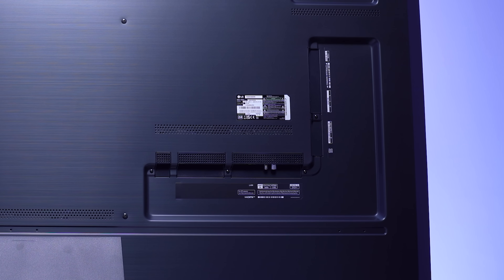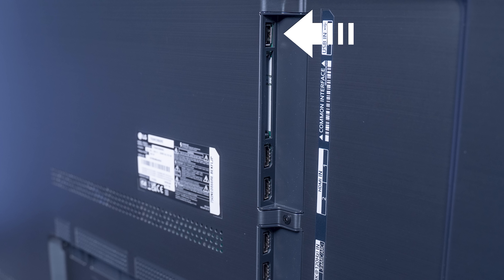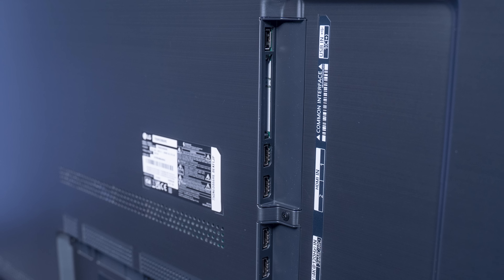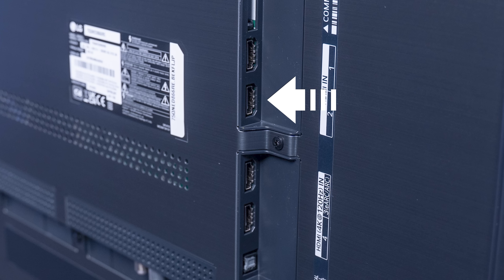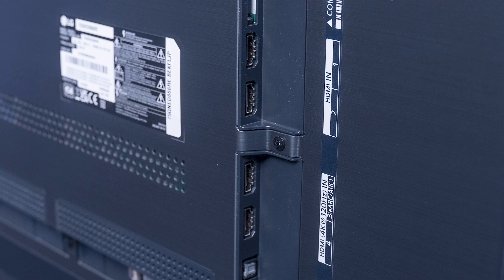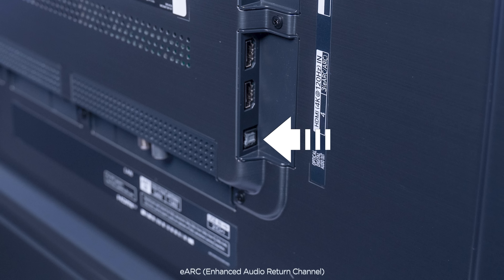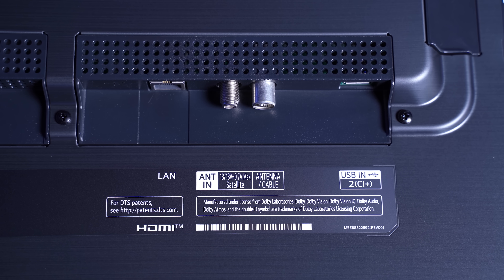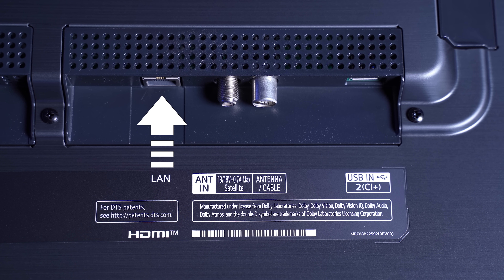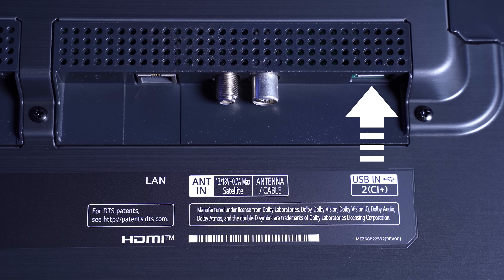There are plenty of ports to connect pretty much every device you might have, divided into two sections. On the right side, we have one USB Type-A port, a common interface slot — which I have never used in my life — four HDMI ports, two of which are HDMI 2.1 and support 4K at 120Hz, and one of these has eARC. There's also one optical digital out. Moving to the bottom side, we have a LAN port so you can directly connect this to your internet for the fastest speeds, a satellite, an antenna in, and another USB-A port.